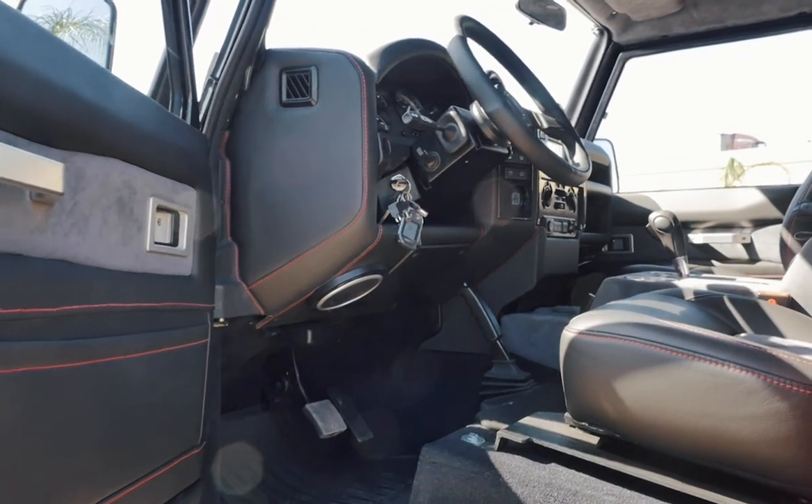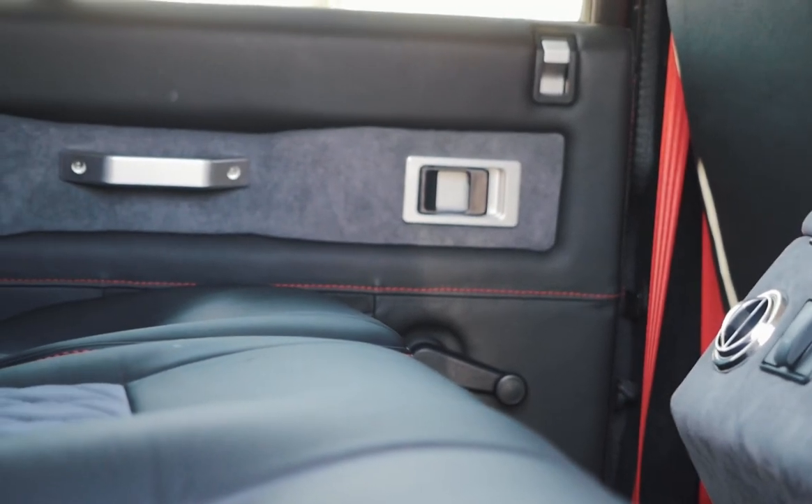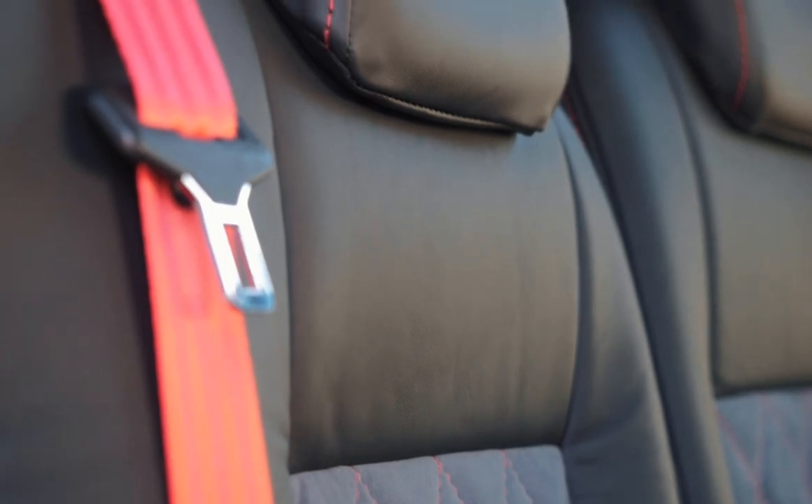Inside, Blanco's interior is as aggressive as the outside, with Corbo trail cap front seats, 60-40 split mid row and four jump seats in the rear. Each seat is wrapped in Porsche Nappa leather and Alcantara suede, stitched together with scarlet red and diamond stitch.